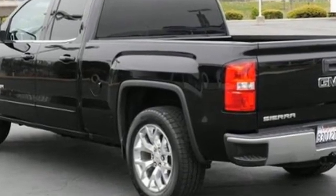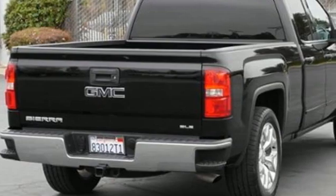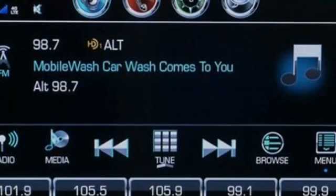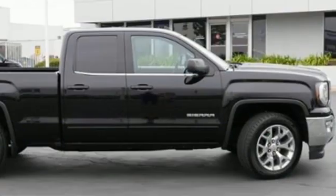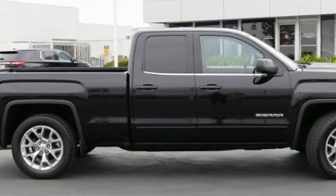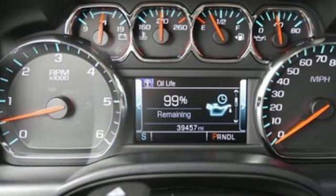Ecotec 3 engine, rear wheel drive, automatic transmission, active grille shutters, Bluetooth wireless audio streaming, air conditioning, aluminum wheels, gas pressurized shocks, and an OnStar 4G LTE Wi-Fi hotspot.